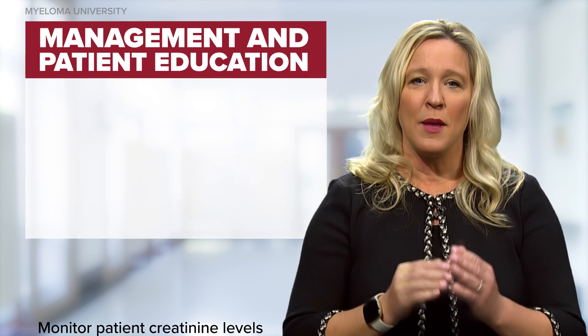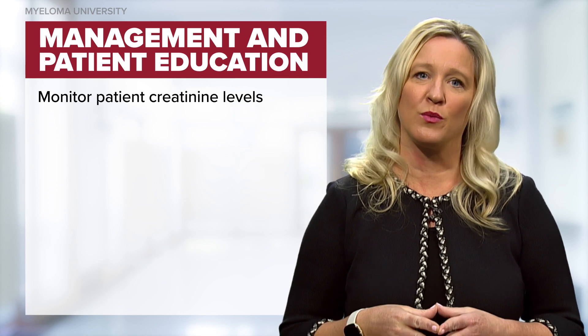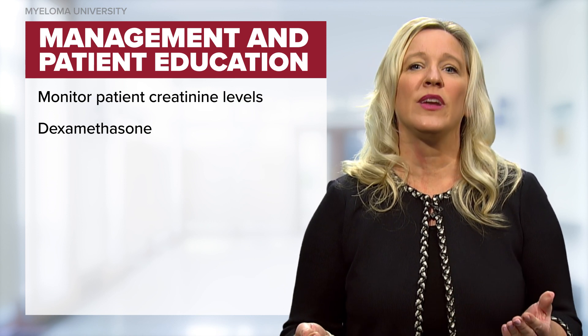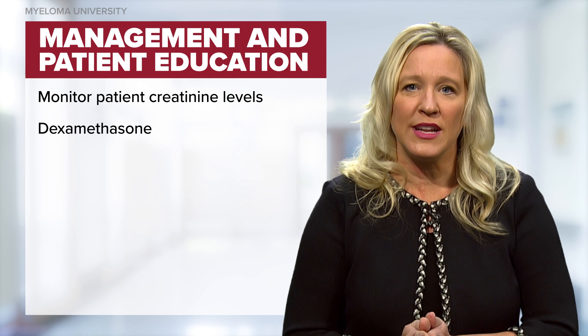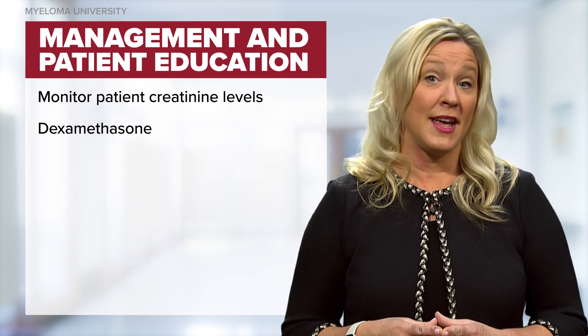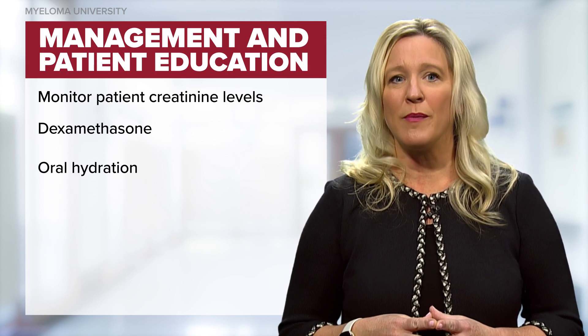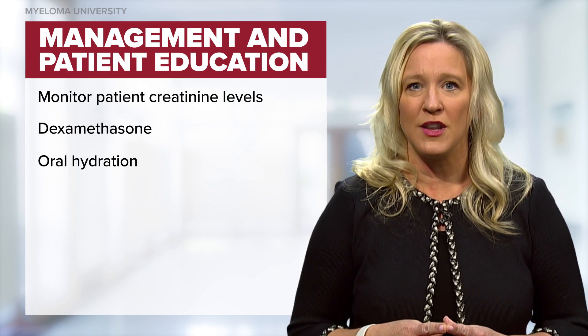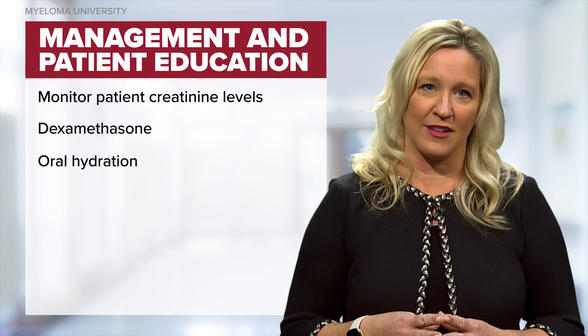Education for patients with renal insufficiency is critical. Patients with high myeloma disease burden should be carefully monitored with regular creatinine levels to ensure these levels are improving. In many cases, dexamethasone can correct hypercalcemia and renal insufficiency by simply treating the underlying disease. In patients who are not in the hospital, remind them to maintain oral hydration, especially during the summer or warm weather months when they might be working outside.